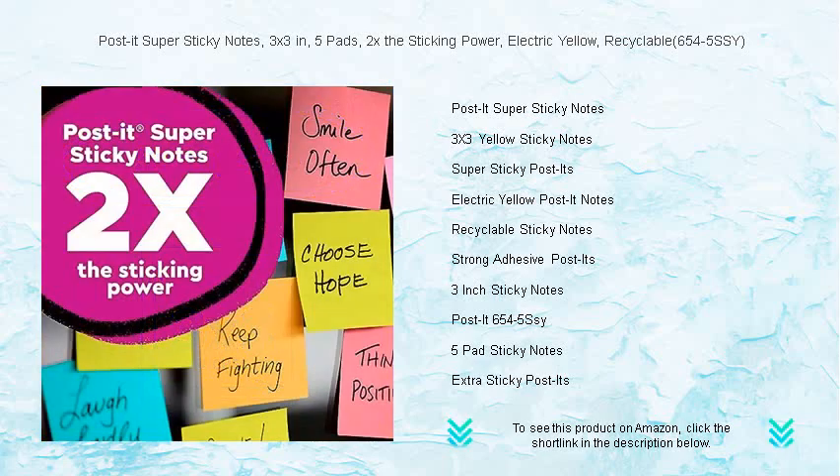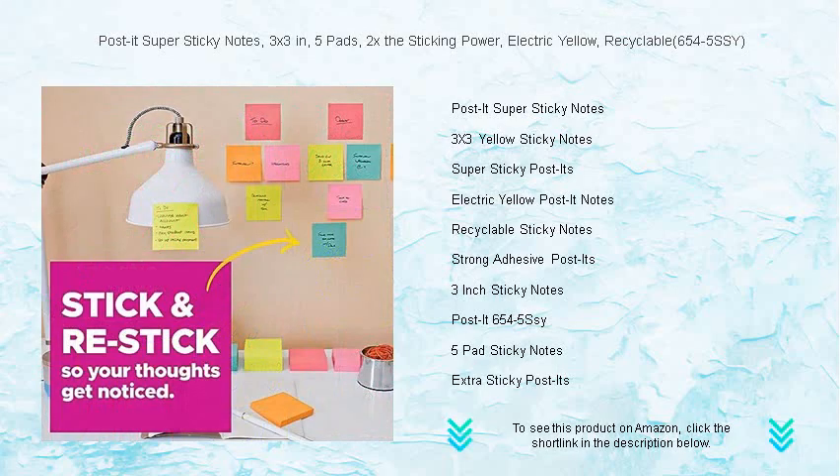With twice the sticking power of regular Post-it notes, they cling to surfaces longer and more steadfastly, standing up to the challenge of busy environments. Whether it's sticking to your monitor, desk, or fridge, these notes stay put and stay vibrant.